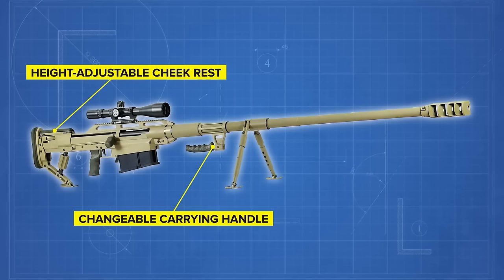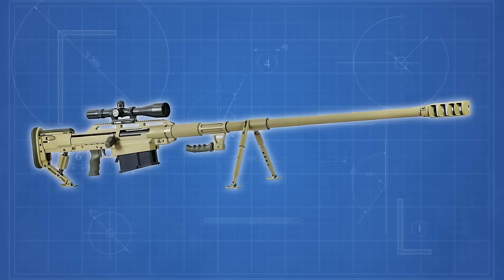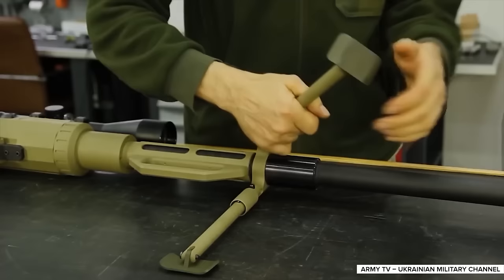The rifle and barrel can be stored together in a compact transport case. To increase accuracy, the Alligator can come equipped with different sighting devices and features a floating barrel that whips naturally under recoil. A folding four-position adjustable bipod and rear-adjustable monopod also come with the rifle to further stabilize it when firing. The Alligator also has a little brother — the Snipex T-Rex rifle — which is essentially the same device in a bullpup configuration without the detachable magazine, meaning it can hold only one round at a time.